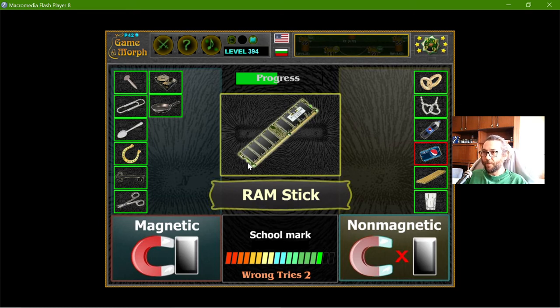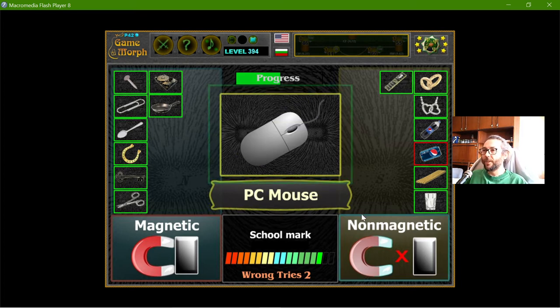The RAM stick — if I place a magnet on the RAM stick, I think it will not stick, so it should be non-magnetic. The mouse — I actually have a magnet but it's in the other room, so I'll use my memory. I don't think the mouse is magnetic; it's made of plastic.